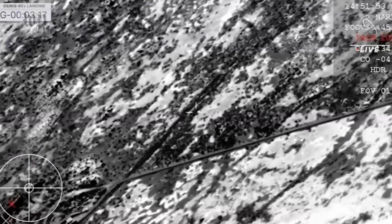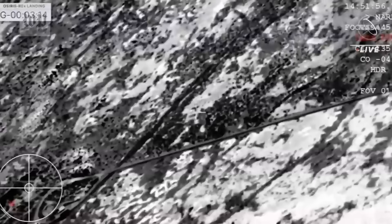You can see right in the center of that crosshair — that is the parachute with the SRC dangling beneath.